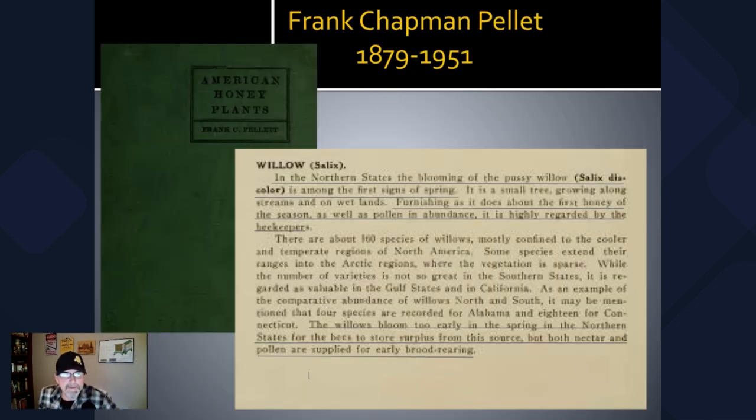Here's a section from Frank Chapman Pellett's book from 1920, American Honey Plants — one of the classics. Regarding willow, he says: 'In the northern states the blooming of the pussy willow, Salix discolor, is among the first signs of spring, furnishing almost the first honey of the season as well as pollen in abundance. It is highly regarded by beekeepers.' He also notes that willows bloom too early in the spring in the northern states for bees to store surplus, but both nectar and pollen are supplied for early brood rearing.